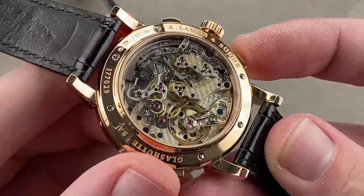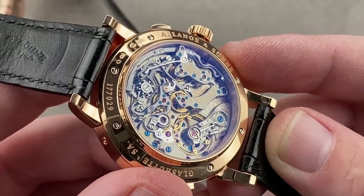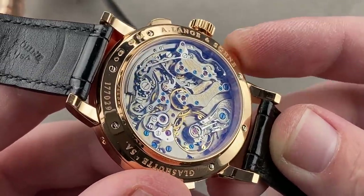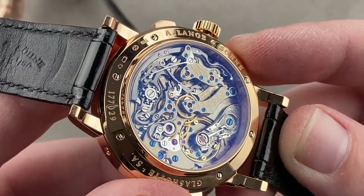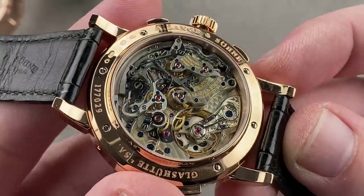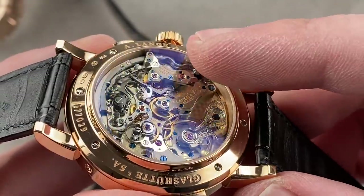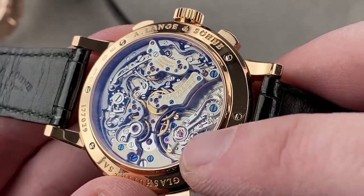A Datograph will give you the finest column wheel pusher feel you've ever experienced. Others challenge for overall quality — the Zenith caliber 400, the Rolex 4130 Daytona, or even the Breitling B01 — but those tend to feel almost brutally sharp. The Datograph has a little bit of silk in the system, and that's what sets the Lange apart. The caseback is engrossing: you've got the same level of detail as on the Langomatik Perpetual, but with a deeper, more complex movement — overarching chronograph bridges, a bigger freehand-engraved balance cock, an overcoil hairspring, a feature rarely seen on Lange watches.